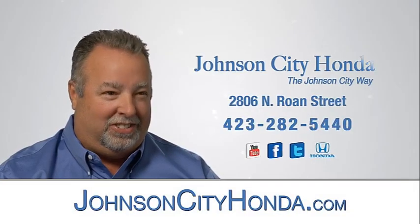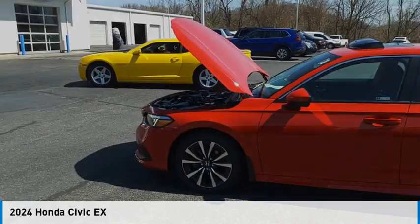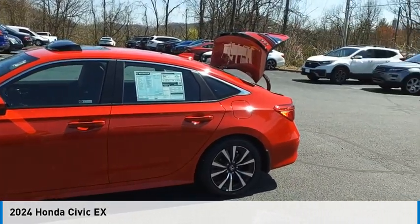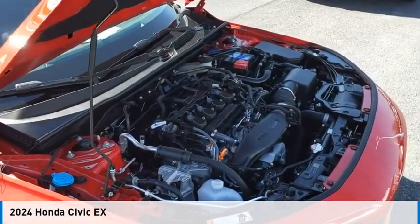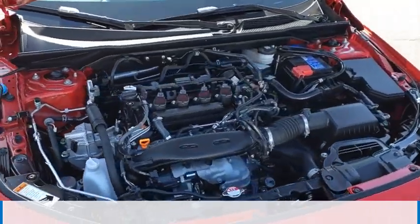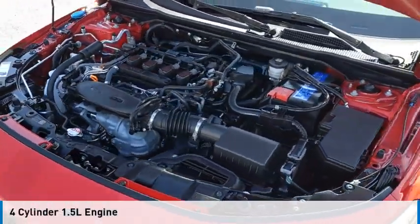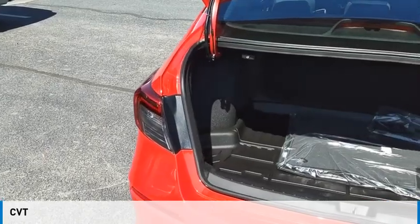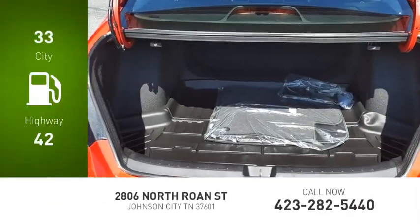Johnson City Honda — looking for the right vehicle? Check out the 2024 Civic. This vehicle is powered by a front-wheel drive four-cylinder 1.5-liter engine and comes with a continuously variable transmission. Great fuel efficiency saves you money by requiring fewer trips to the gas station.